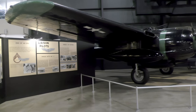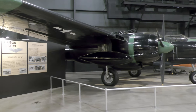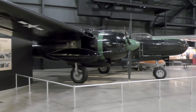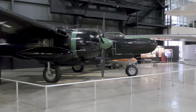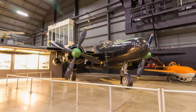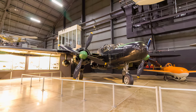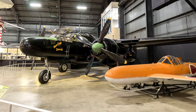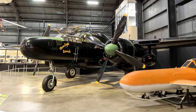In the final years of World War II, Black Widows flew in the European, Mediterranean, Pacific, and China-Burma-India theaters, destroying 127 enemy aircraft and 18 V-1 buzz bombs. The last P-61 Black Widow was retired from operational service in 1952. The Air Force Museum's Black Widow is painted as a P-61B that served in the Pacific in 1945.